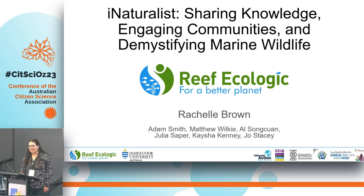Thanks everybody. As you said, I'm Urshel Brown, and I was a marine scientist with Reef Ecologic for the past three years. I know a lot of us are familiar with iNaturalist, but before I get started, how many people have heard of it?